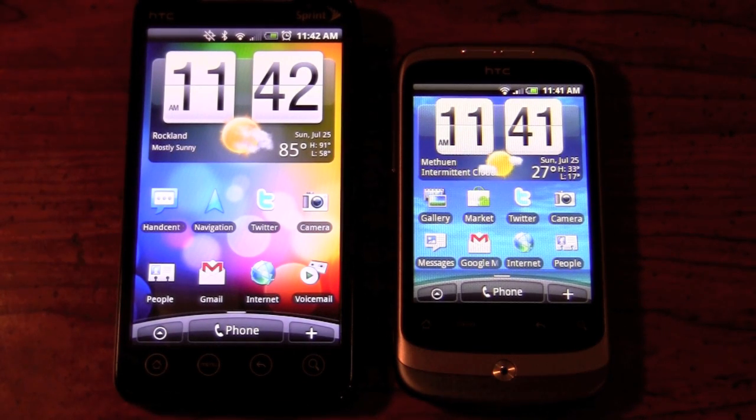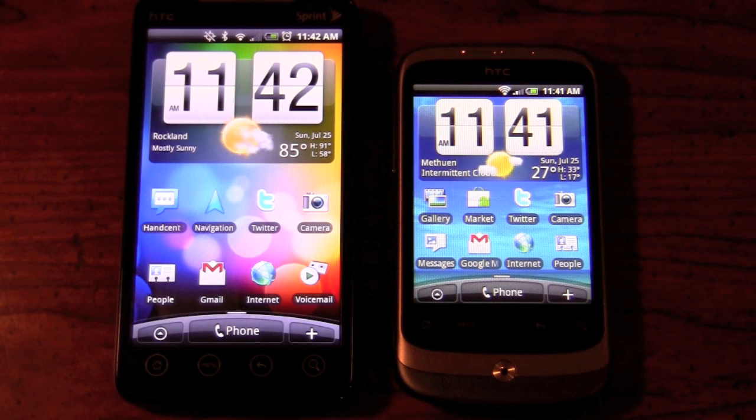It's time to jump right into doing the software comparisons on these two devices. As we've mentioned, these are both running HTC Sense, which is the same experience. However, the processor and the RAM available under each device should make a difference, and we're going to test that right now and see how much of a difference there actually is. The first test we're going to do is a browser test.